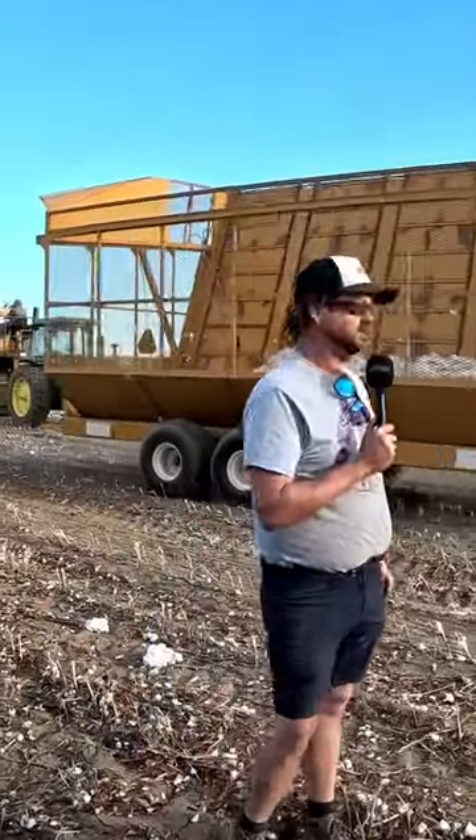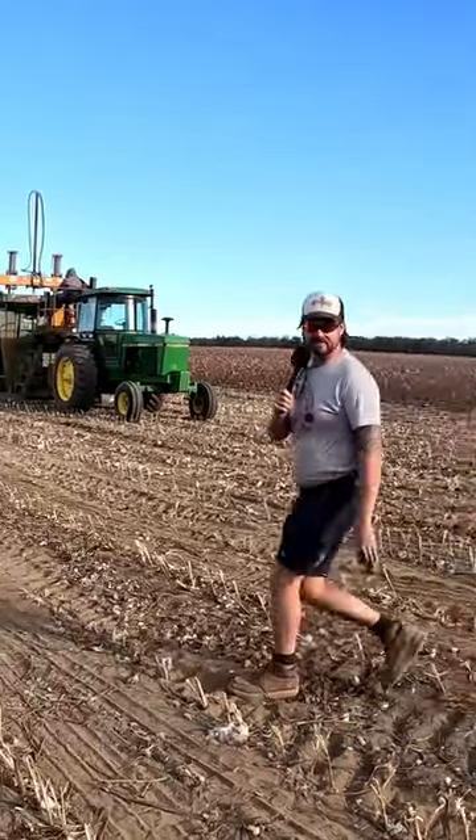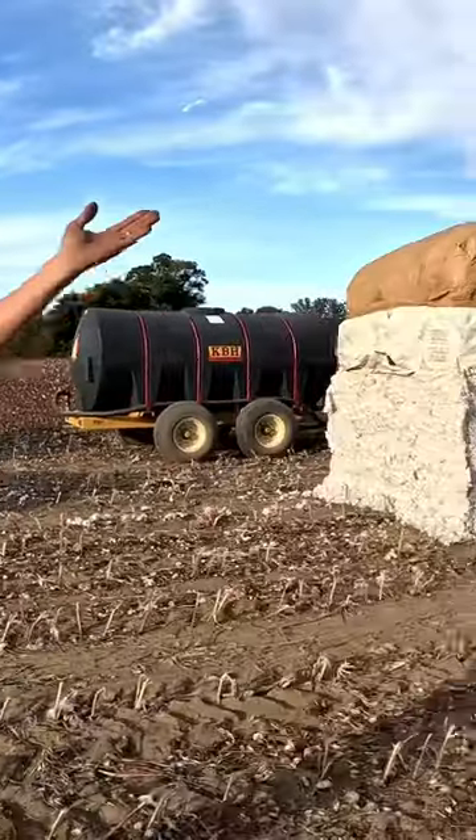Here we are in our cotton field. As you can tell, we got the cotton picker picking there in the background. Over here we're building all these modules — we've already got six of them built and we're gonna build a lot more. We'll go over there and try to get all six and do a pan.